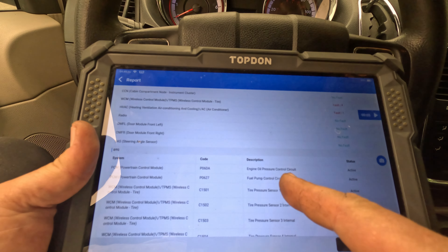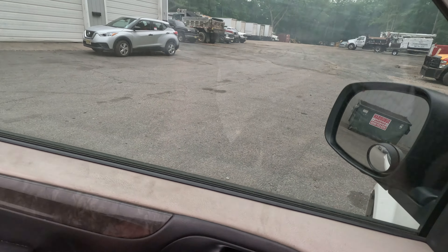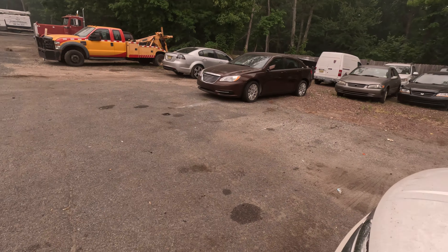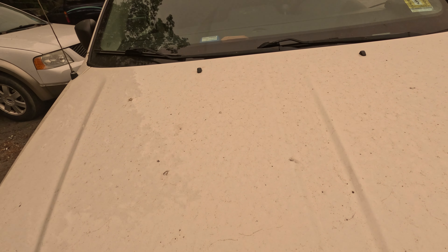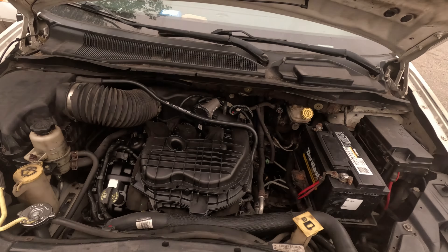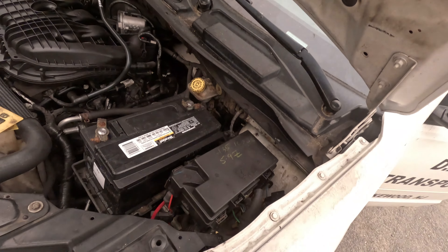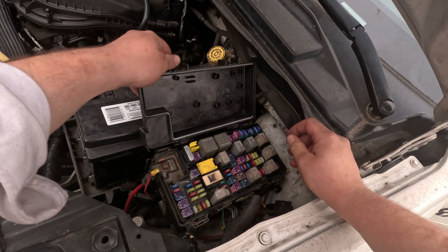So the fuel pump control circuit open code — what happened is the tip of the fuse box here fails all the time. He put in the engine and the car didn't start. Someone wired in an external relay into the TIPM which now runs the fuel pump instead of the TIPM's relay on the board, which goes bad. I know Chrysler even sells that fix from the factory.